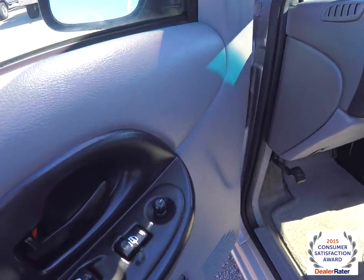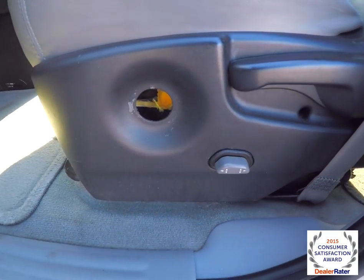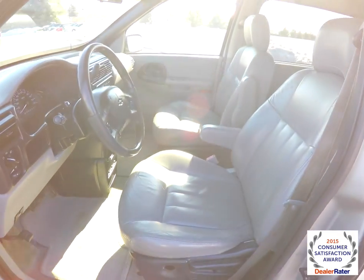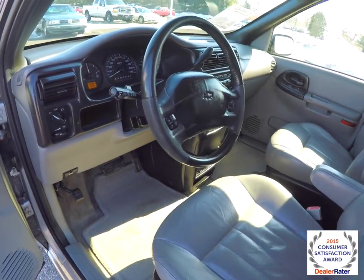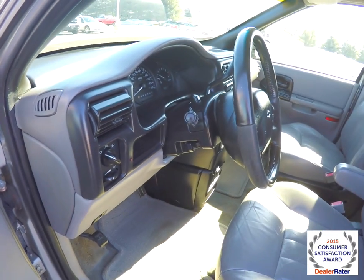Let's take a look at the interior. Inside we have power mirrors, power windows, and power door locks. Also have a power six-way driver and passenger seat with manual seat back adjust. Leather wrap, tilt steering wheel.